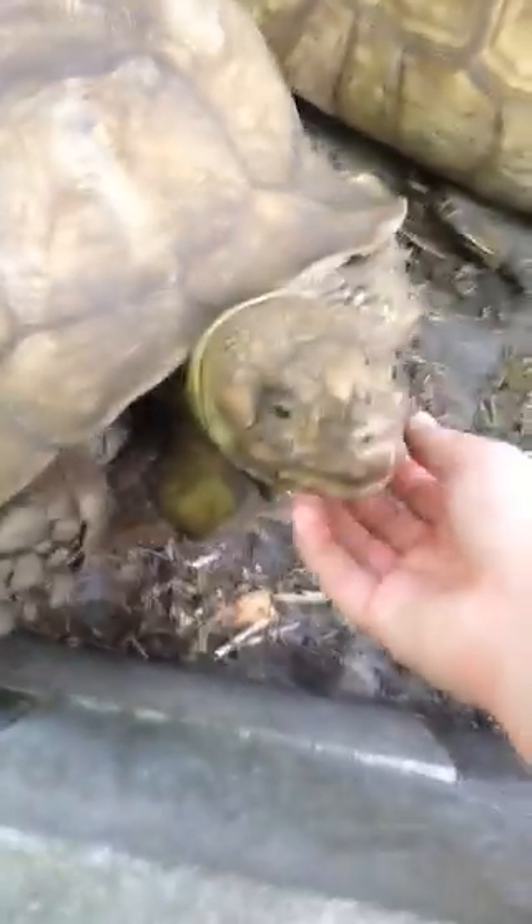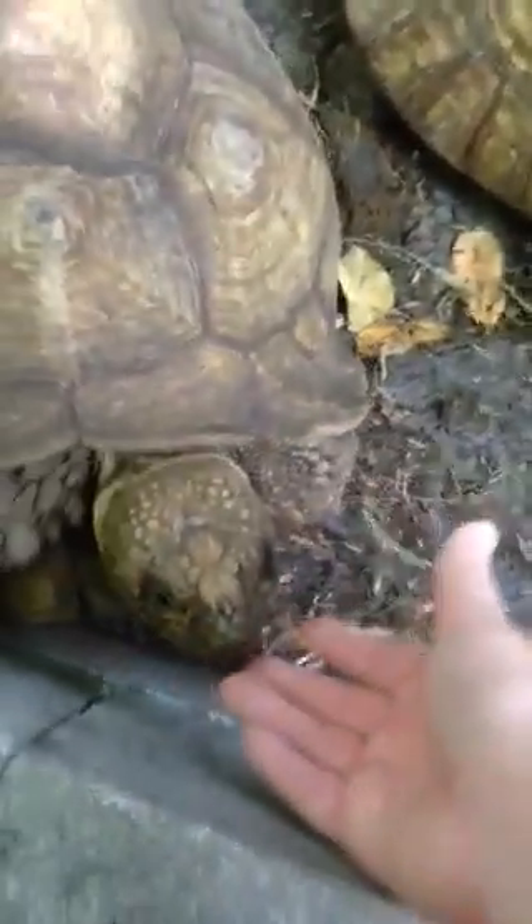These guys' favorite food is cactus. We don't give them cactus that much because it can actually mess with their system, but every once in a while when we do give them cactus they fight over it. We have to set them off in their different little corners to have it.